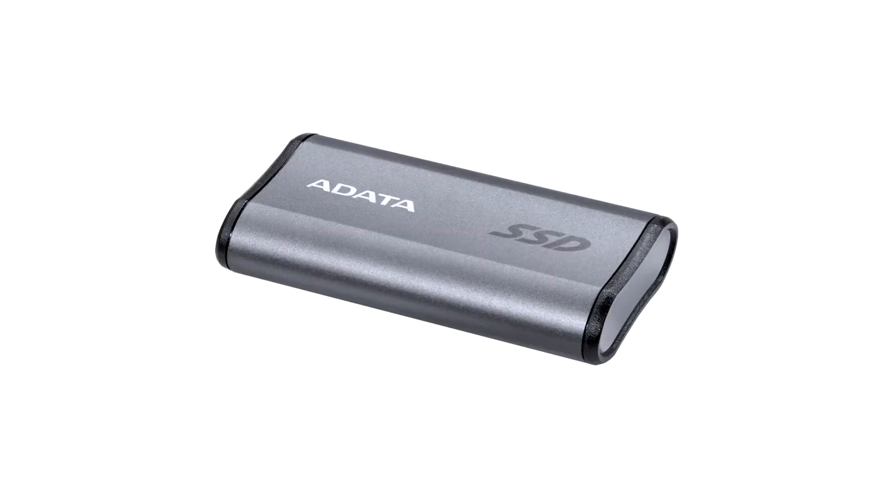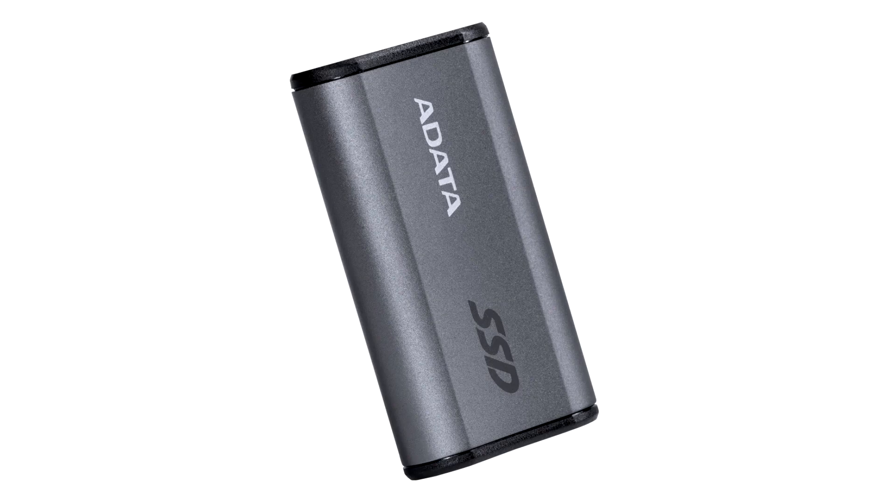The SE880 comes in 500 GB and 1 TB variants. Supporting many of the latest game consoles, the SE880 is ideal for storing tons of games without taking up too much physical space — perfect for avid console gamers on the go. The blazing fast read speed afforded by the SE880 will allow gamers to load their games directly for seamless gaming.